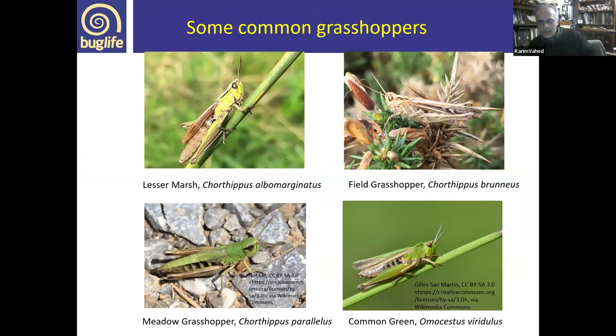Moving on to common grasshopper species, these can be found across southern England and some stretching quite far north. The lesser marsh grasshopper was once restricted to fairly damp, marshy or coastal habitats, but has now adapted to a much wider range including gardens, spreading further west and northwards. It has a pale stripe down its wings, and the wings often don't reach the end of the abdomen.